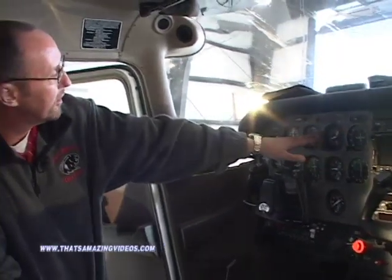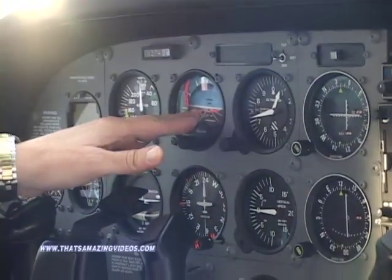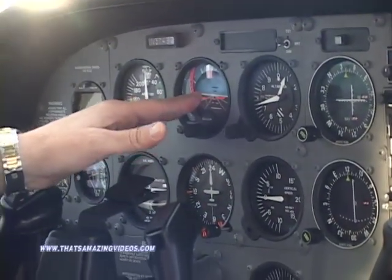And then these are all the dials that tell us how fast we're going, how high we are, how fast the engine's running, our direction, and what we call our attitude indicator, which tells us if we're flying straight and level or not.